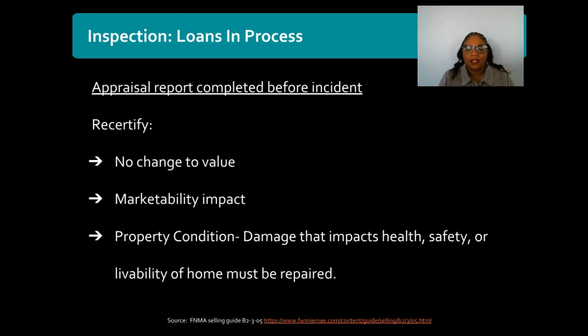In most instances the lender will request that the appraiser go back out to the property to re-inspect that collateral — the collateral for the loan being the property. The lender is requesting that the appraiser recertify the value that was originally given to the property, to confirm the disaster has not impacted the condition of the home, the property is still marketable, and the value that was originally assigned is still valid.